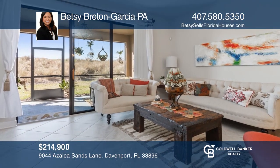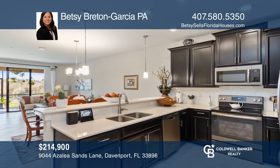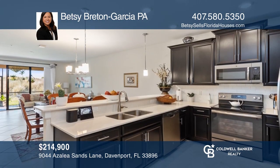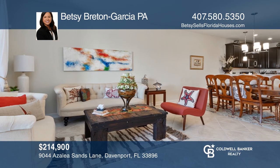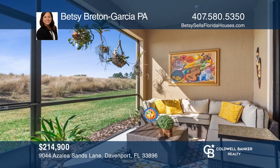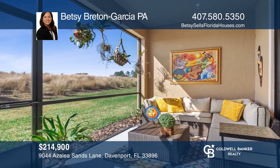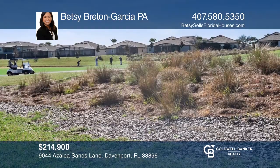This two-bedroom, two-bath luxurious condominium built in 2018 offers the latest smart home technology. An open floor plan and spacious kitchen with stainless appliances allows for effortless entertaining. Enjoy lush golf course views from your patio. Amenities include an 18-hole championship golf course, tennis and volleyball courts, and much more. To see your new home in person, schedule a tour with Betsy Breton Garcia, PA.